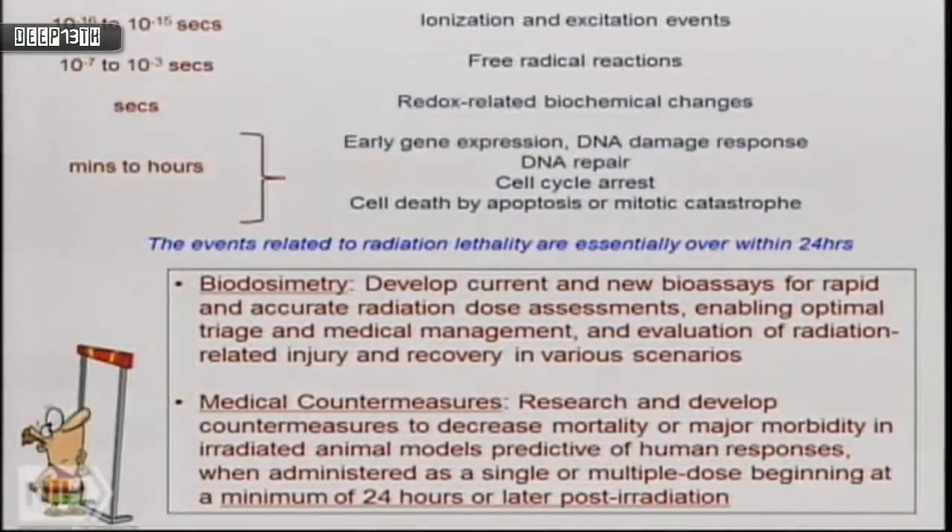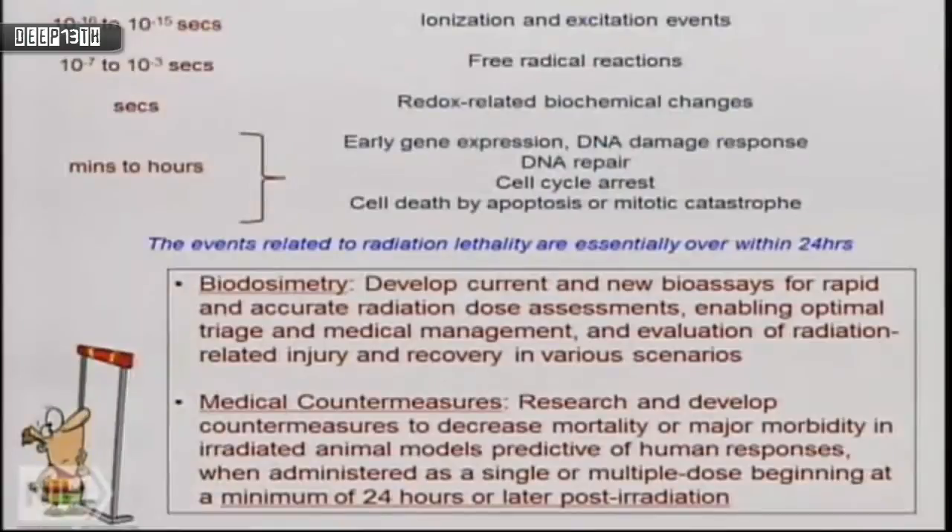Looking at the time course: ionization takes place at 10⁻¹⁵ to 10⁻¹⁶ seconds; free radical reactions at 10³ to 10⁴; redox and biochemical changes within seconds; then early gene expression, DNA damage response, DNA repair, cell cycle arrest, and cell death by apoptosis or mitotic catastrophe — almost all happening very rapidly after exposure. The CMCR wanted to develop current and new bioassays for rapid and accurate radiation dose assessment, which is critical in a catastrophe involving thousands or tens of thousands of people.